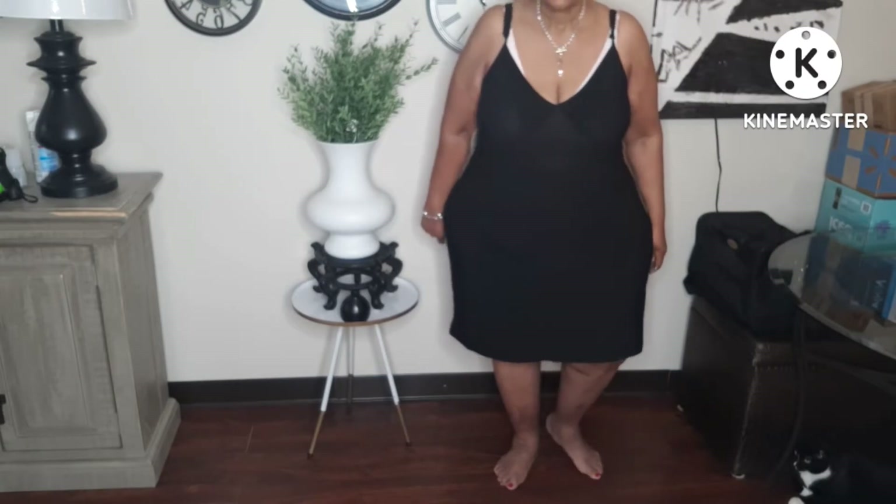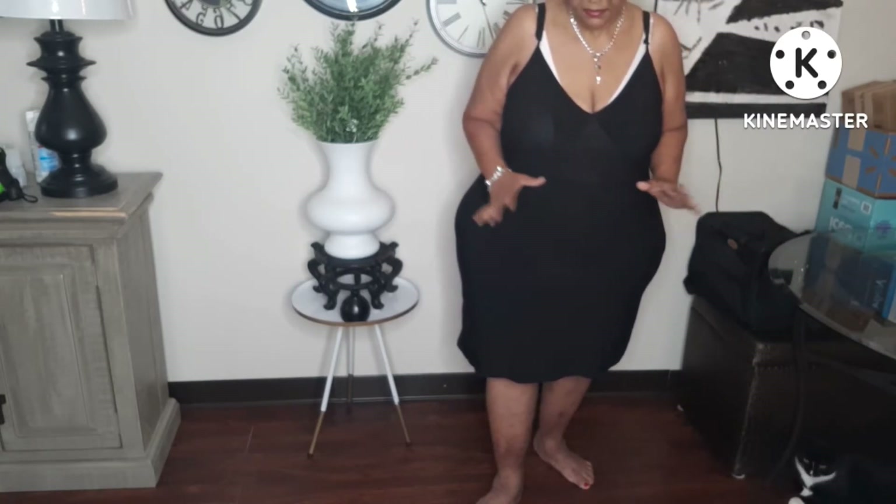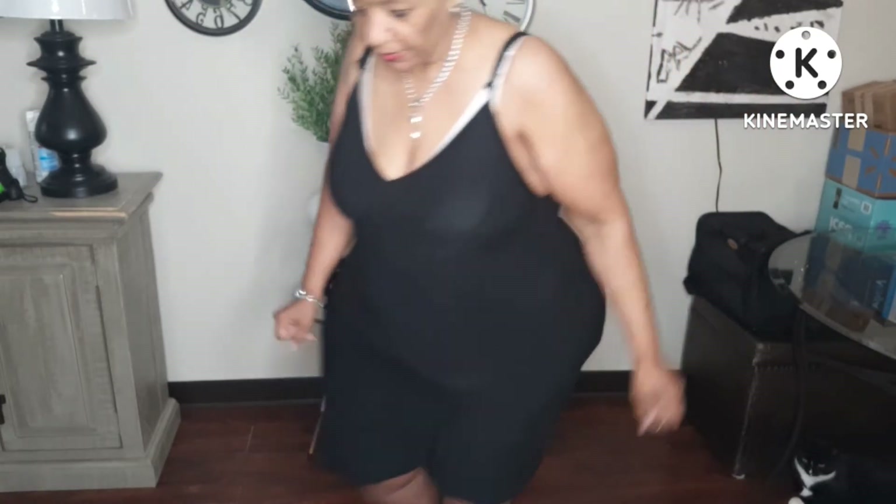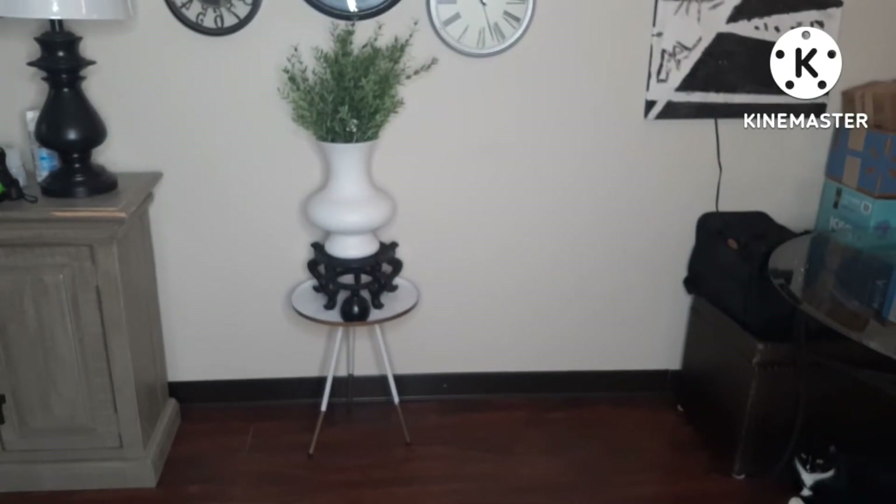Outfit number two — this is supposed to be a dress, but I don't like the length because I feel it's too short. This is the dress I purchased from Rainbow. Since this is a styling video, I'll show you how I would wear it. I'm into pops of color today, and since the dress is too short for my liking, this is what I would do.